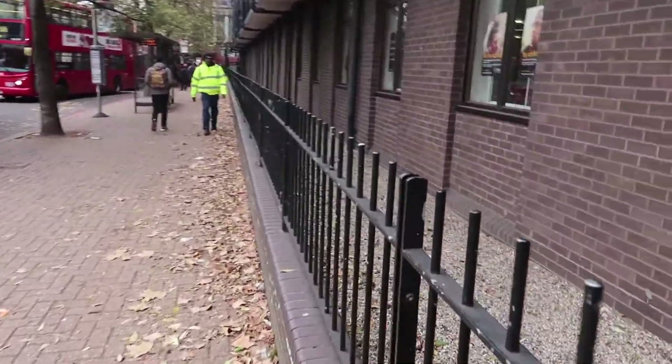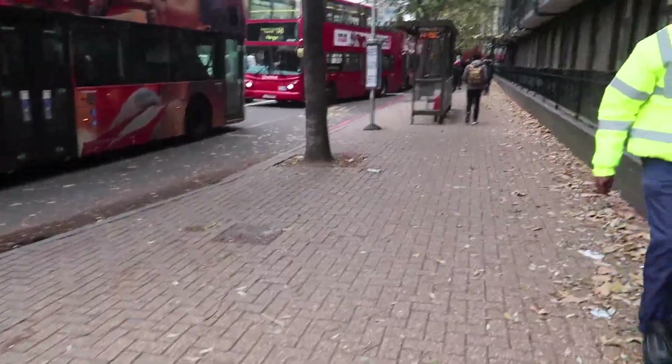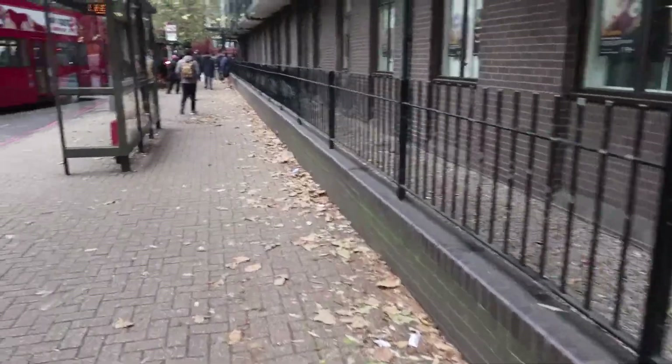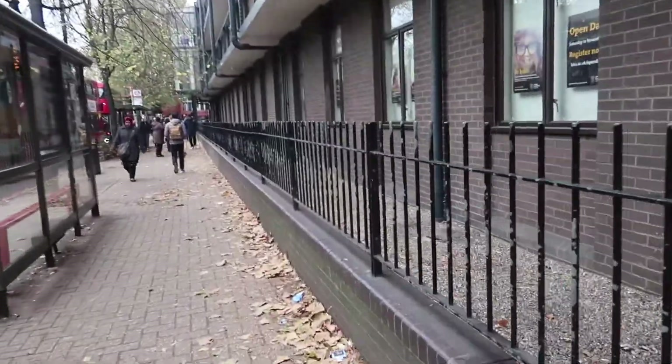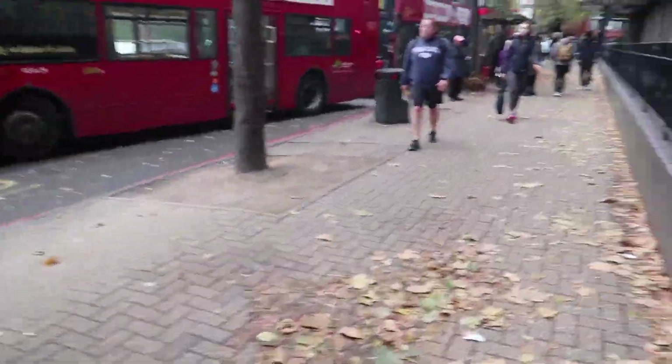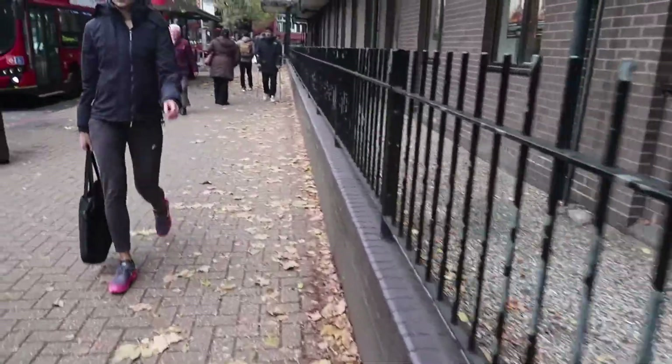London South Bank University. It's a pretty good uni. It's not amongst the best but it's pretty good. Nice location too. It's walking distance from central London so I can't complain too much. A lot of transport as you can see — it's quite a busy area to be fair.